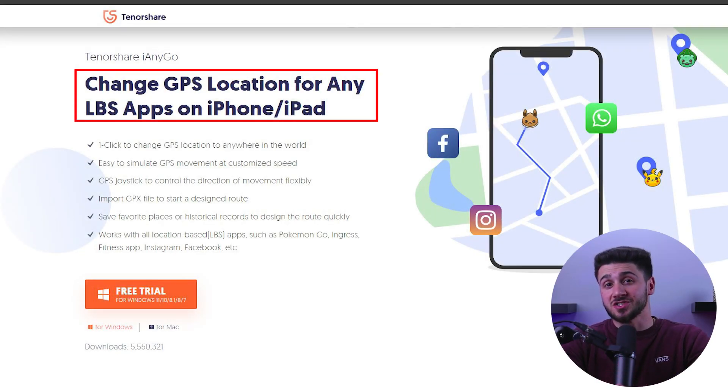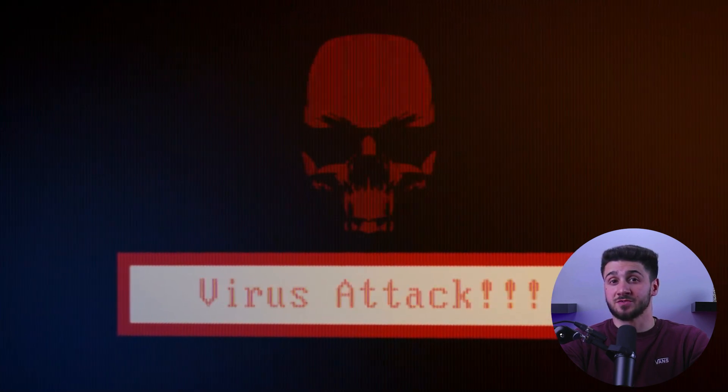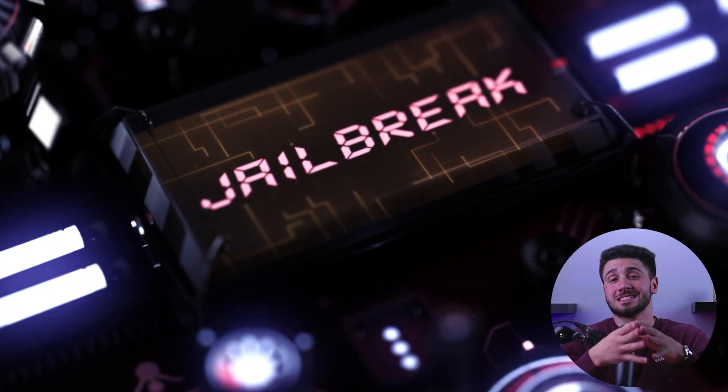You may have heard of GPS spoofing, which is software that can alter your location to make it seem like you're in a different place. While apps that can change your iOS location exist, Apple does not allow them to be featured on the App Store. The only way to change GPS location on your iPhone is by installing a third-party app after jailbreaking your iPhone. However, jailbreaking also exposes your device to various risks and can even cause your phone to break if the process is unsuccessful. So if you believe the ability to change your iPhone's location is worth the potential risks, you could try jailbreaking, but it is not recommended.